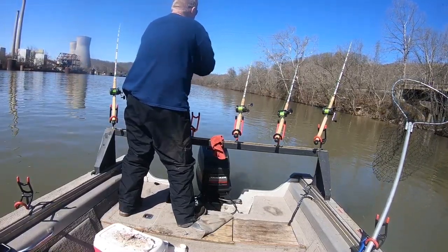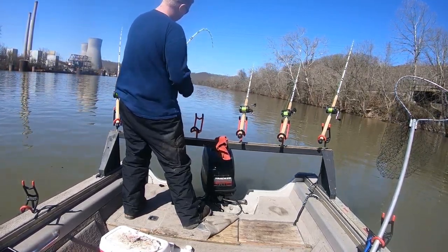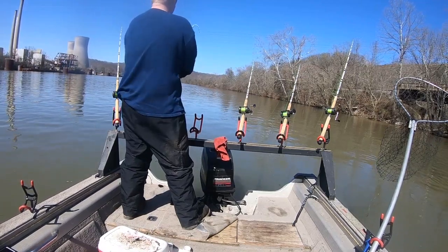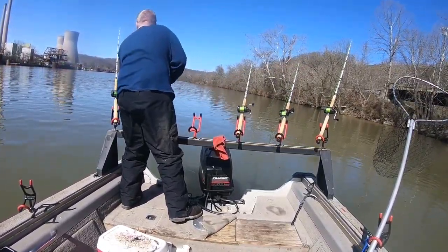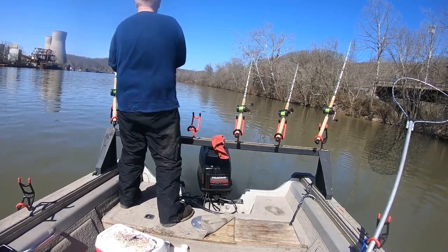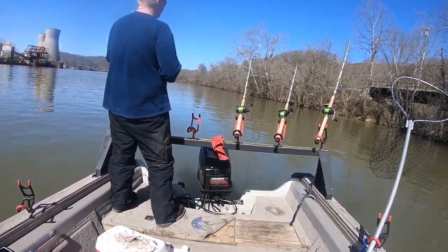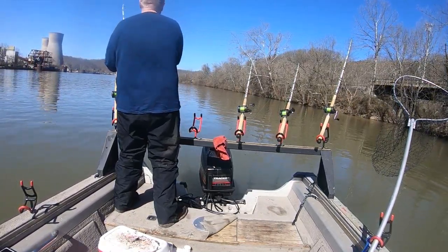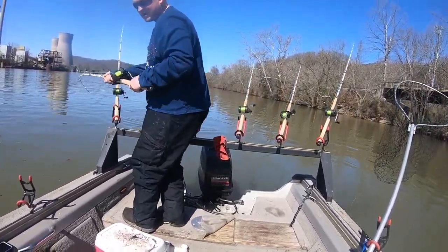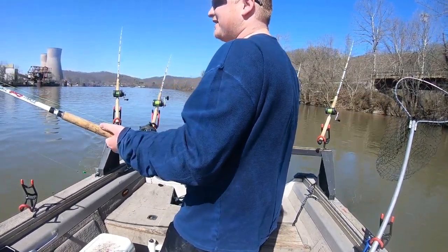We've probably been sitting here about 15 minutes I'd say. He's got a little bit of shoulder to him. We're gonna get him around these other rods here. We just hooked him in about 16-17 foot of water, somewhere in that range. He's a respectable flathead. He's not a giant, but we're going to take him, that's for a fact. Big Cat Fever rods — I love them.